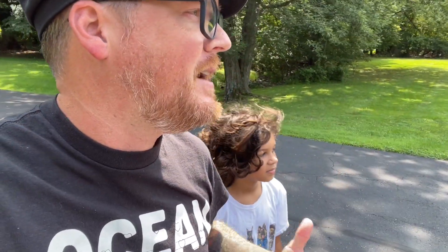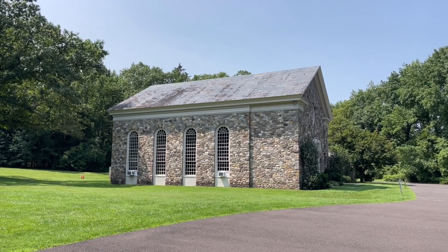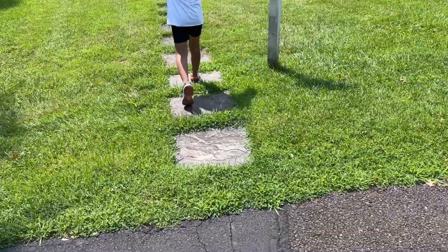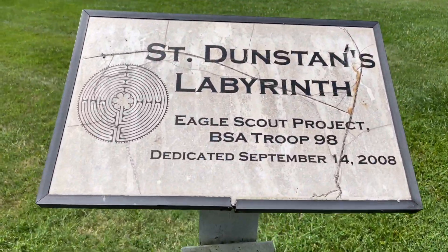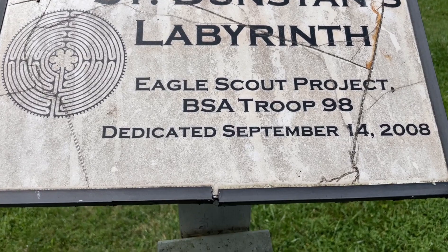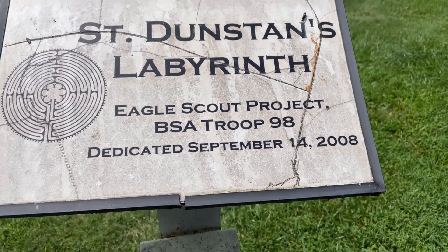Either this video is going to be a complete bust and the labyrinth has disappeared, or we're going to get over there and realize it's more kind of like built into the ground. I'm still just blown away by how amazing this church looks. So there is a path here, and the sign says St. Dustin's Labyrinth, Eagle Scout Project, BSA Troop 98, dedicated September 14th, 2008.